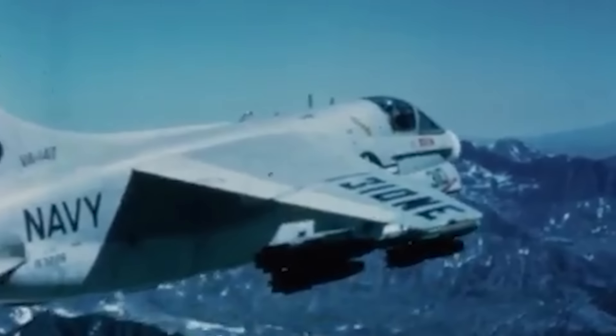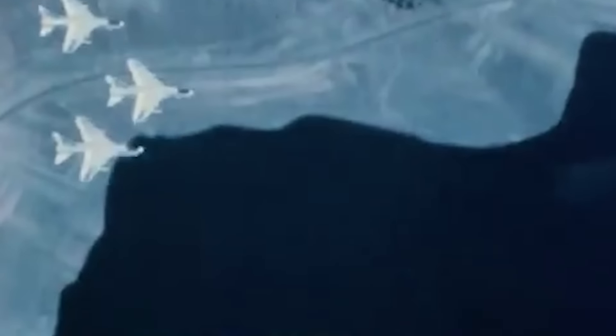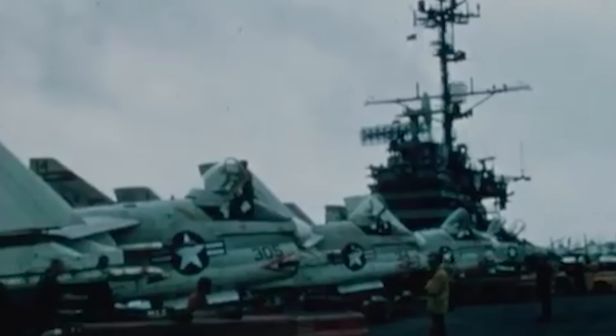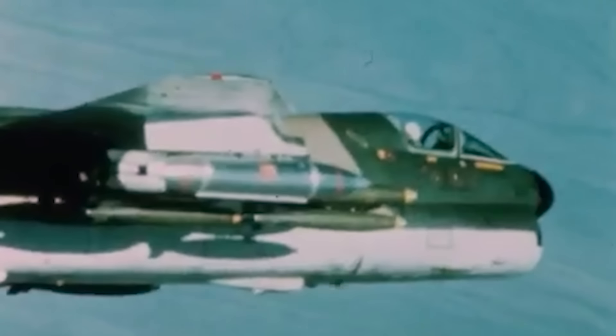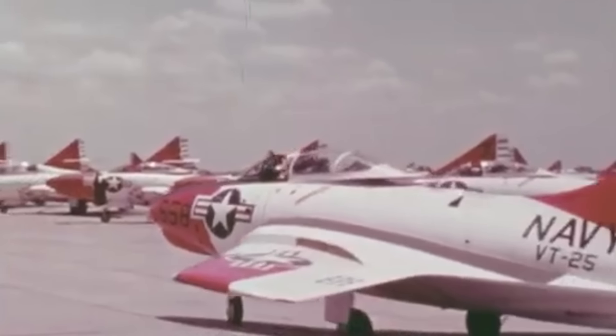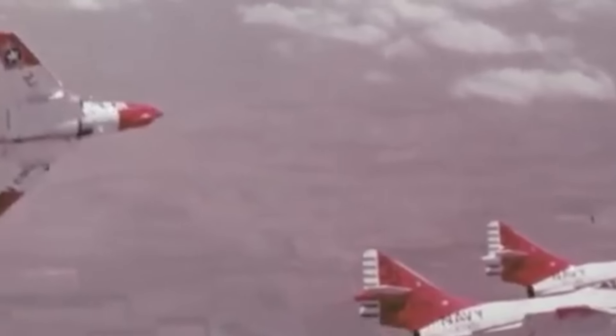The A-7's initial success was so astounding that the Navy's initial contract of seven prototypes and 35 production units was gradually increased, reaching a final request for 199 A-7A aircraft. Although some Navy officials lobbied for a more gradual rollout to perfect the A-7's avionics, this campaign would prove to be short-lived, as the urgency of the Vietnam War called for an immediate deployment of warplanes to Southeast Asia. By October 1966, enough A-7s had been delivered to establish the Navy's first operational squadron, and upon confirming that the planes were combat ready, they were shipped to Vietnam to support the American campaign.